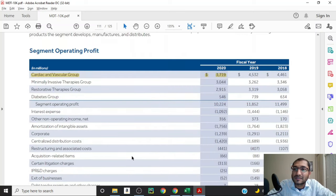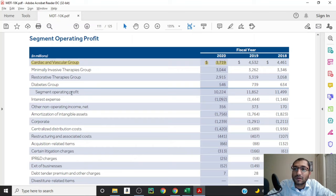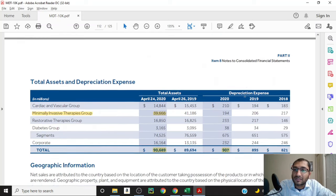Medtronic provides a table listing segment operating profits across its four operating groups. The Cardiac and Vascular Group brings in about 3.7 billion dollars, the Minimally Invasive Therapeutics Group about 3 billion dollars, the Restorative Therapeutics Group about 2.9 billion dollars, and the Diabetes Group about 546 million dollars. The total segment operating profit is about 10.224 billion dollars. Comparing 2020 to 2019, all operating segments saw a decline in 2020.